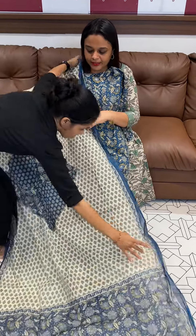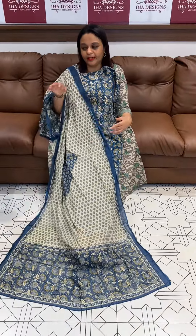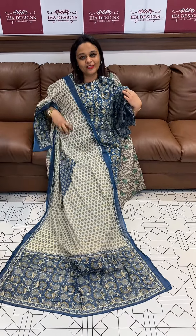Express delivery in 3 days. The fabric is very comfortable for the climate. Try it — you will love it.